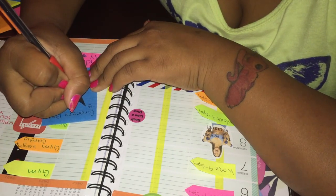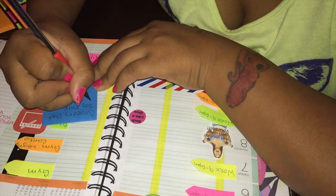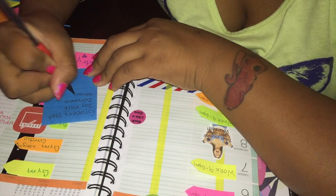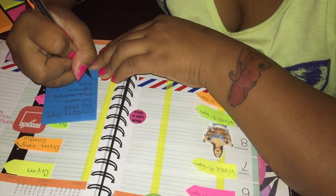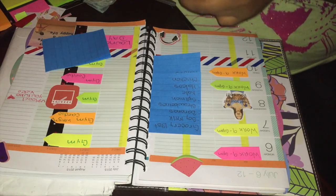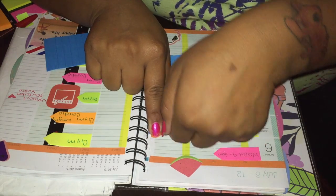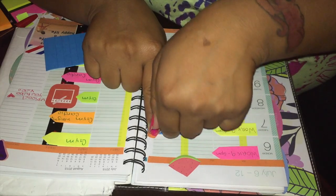I got this blue sticky note and I decided to write down my grocery list. I wrote down some soy milk, some bananas, some strawberries, kale, spinach, lettuce, and stuff like that — just for my green smoothies and stuff. And I decided to put the cute orange border tape right on top of it just to make it more cute. It's fancy, fancy.